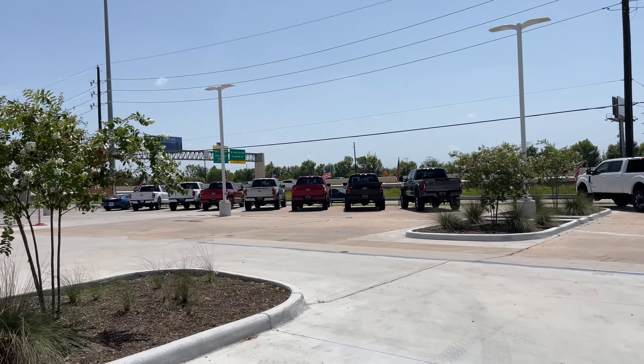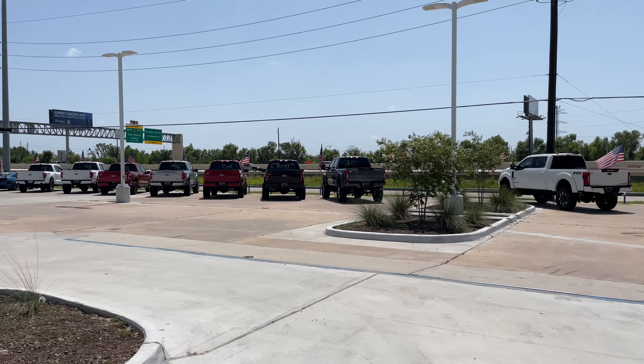Hey guys, welcome to the channel. What do you guys think — is it time to trade up? GT500 2021 with the track package, which means the full wing.